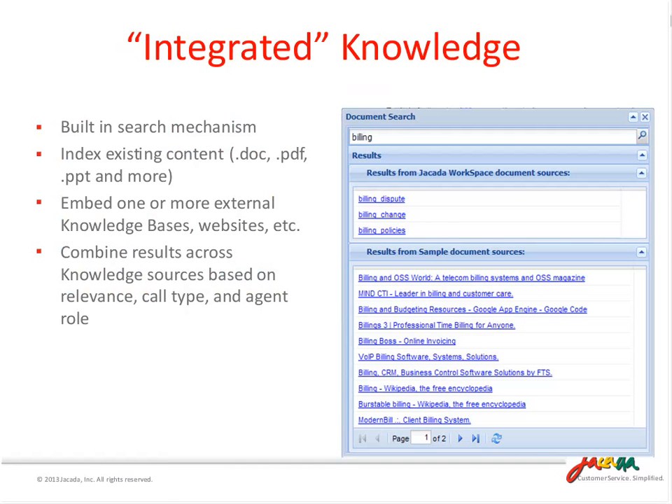Another optional capability is what we call our integrated knowledge portlet. You probably already have more than one source of truth - a knowledge base, an internal website, a list of PDFs or Excel documents. Agents have to know to go to all these different environments, which can be challenging. We integrate with all those different environments and bring up a single view of that content to the agent. We can configure it so that, knowing the agent is in a billing call, we pre-filter that content and make sure the agent sees only the top three to five results applicable to exactly what they're dealing with.